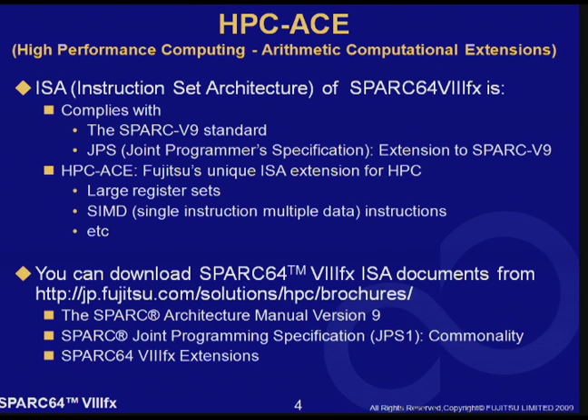You can download the ISA manuals of SPARC 64 8FX from Fujitsu's website. It's free. There are three documents on the web. The last one is written in Japanese, but we will publish the English version very soon.